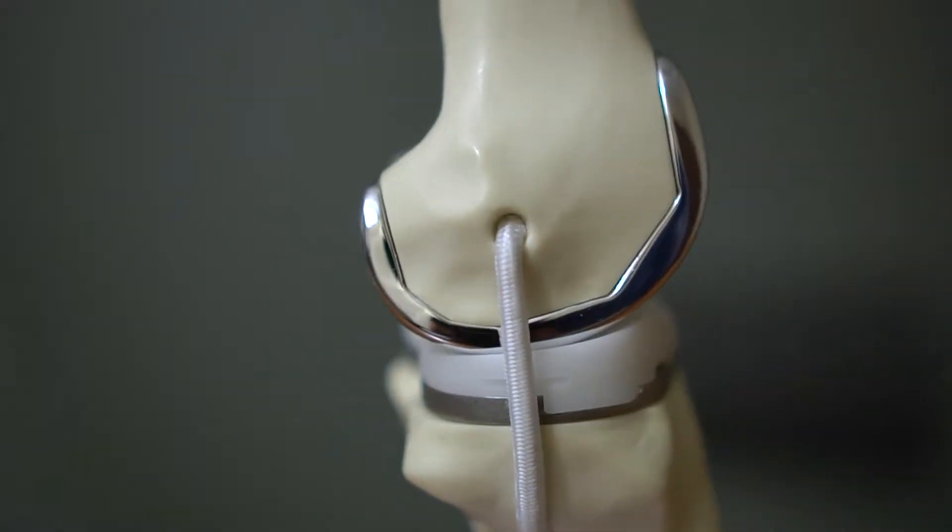I'm here today to talk to you about something that's cutting-edge knee replacement surgery — custom knee replacements that are made specifically for you, the patient.